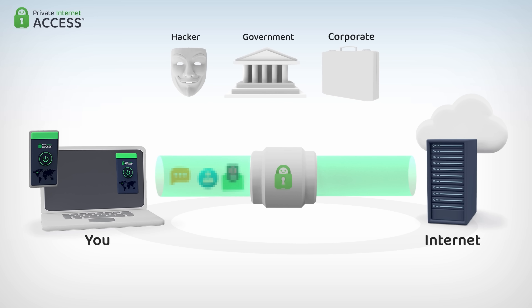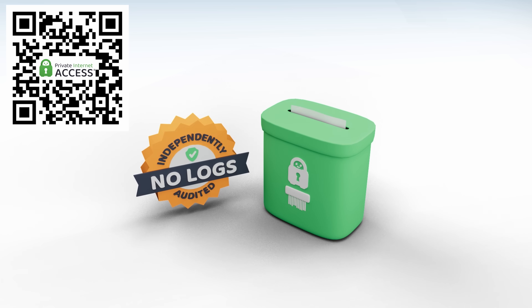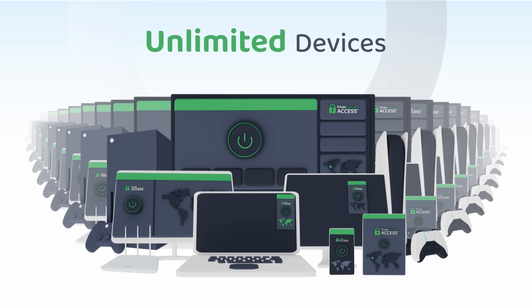Private Internet Access is a VPN that encrypts your internet connection and hides your IP address. It keeps my browsing activity private and anonymous, even from my ISP and when I use public WiFi. They have a strict no-logs policy that has been proven in court, so they don't store any personal data about you, and a single subscription protects unlimited devices across all platforms.